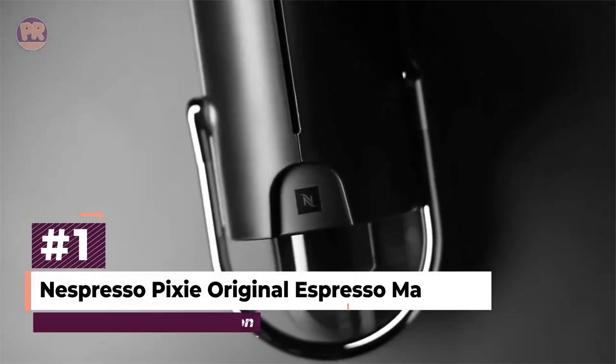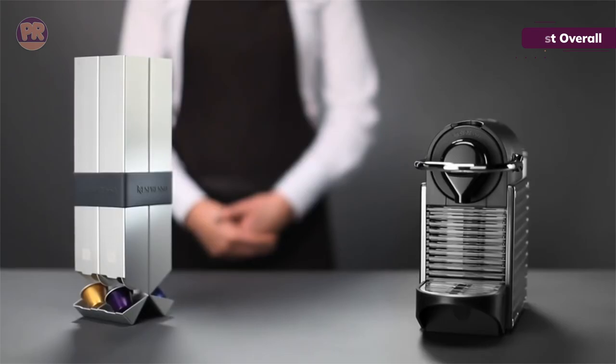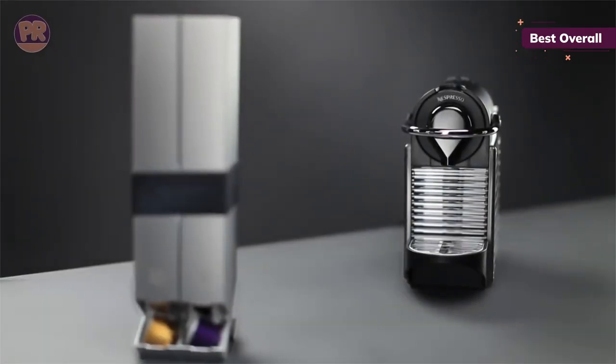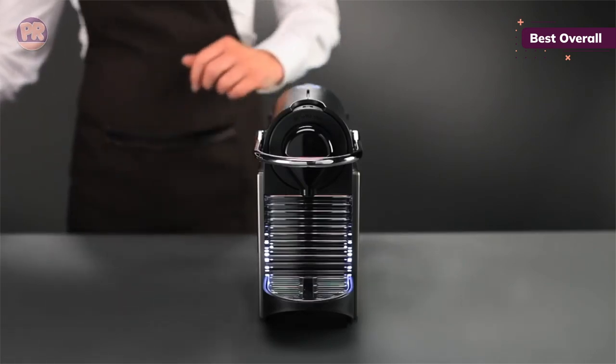The first portable coffee maker on our list is the Nespresso Pixi Original Espresso Machine. It is a compact and portable coffee maker that offers a full range of espresso options, one-touch operation, customizable settings, and a fast heat system, making it ideal for espresso lovers seeking convenience without compromising on flavor.